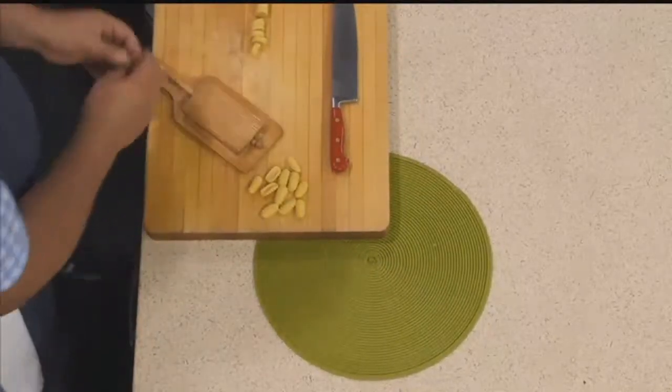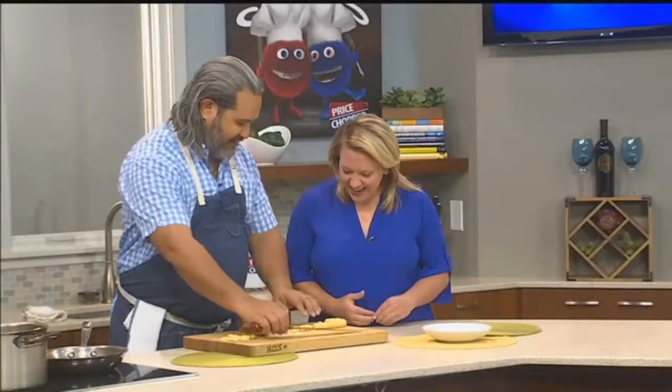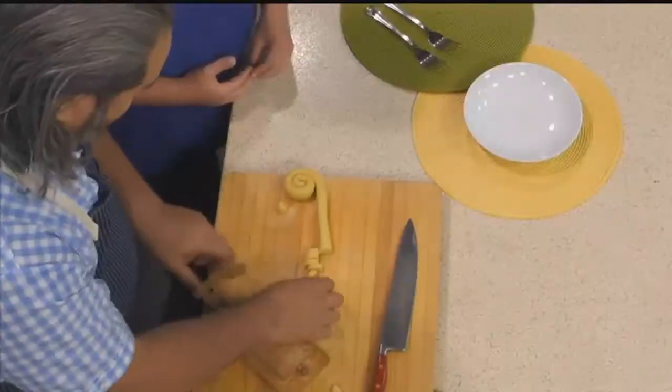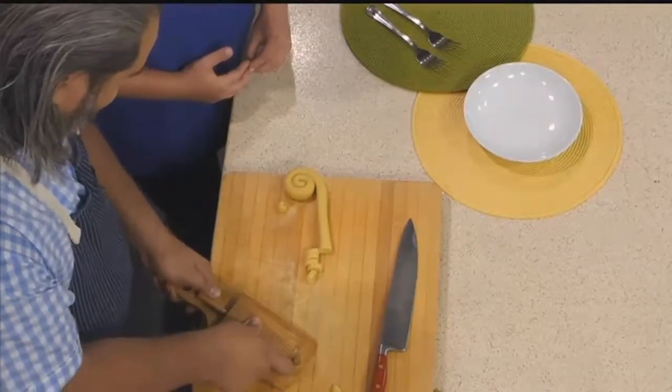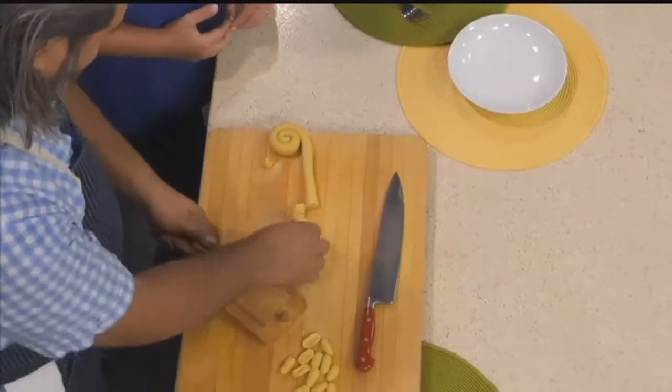Today we're doing it with braised rabbit. So it's a pasta dough that we make by hand. I've rolled it out into sort of a rope of dough and then cut little pieces, and then we roll them on a gnocchi board. I'm pressing with my thumb and kind of grooving it on one side and stretching it out a little, and that creates that cavatelli shape.